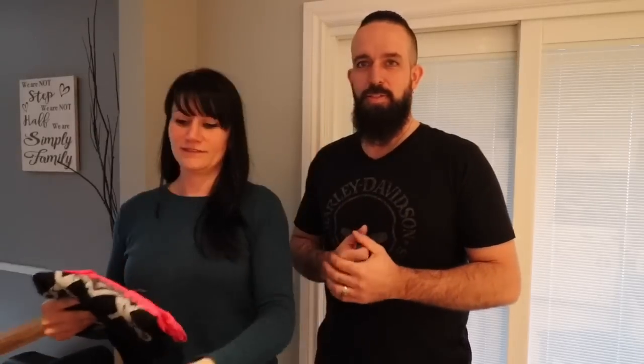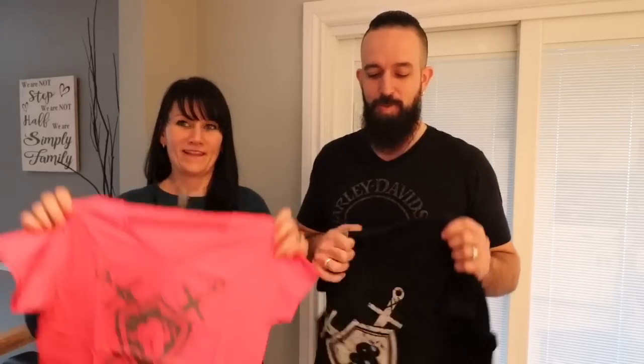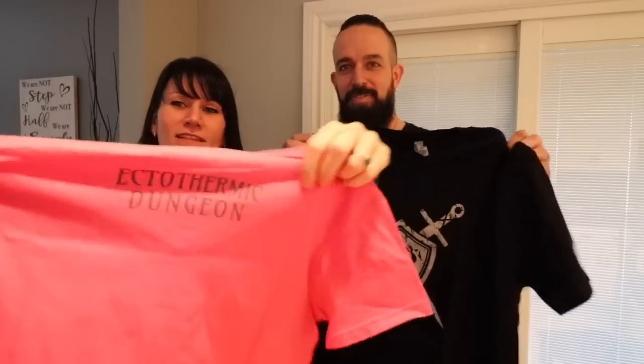I haven't said the name yet, but we're going to show you first because you'll all recognize it. Ready? Boom! These are amazing — these are from, of course, Ectothermic Dungeon! Jim and Lisa, these are sweet shirts. What do you say we try them on? One, two, three — tada! Oh man, oh my gosh, I like this!